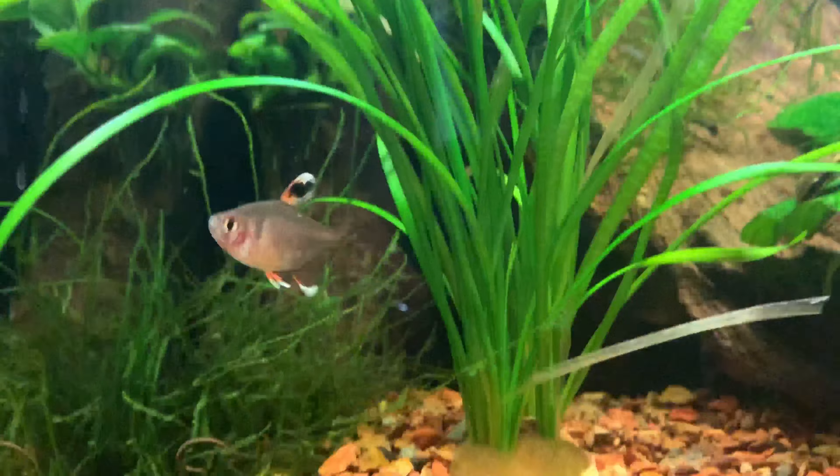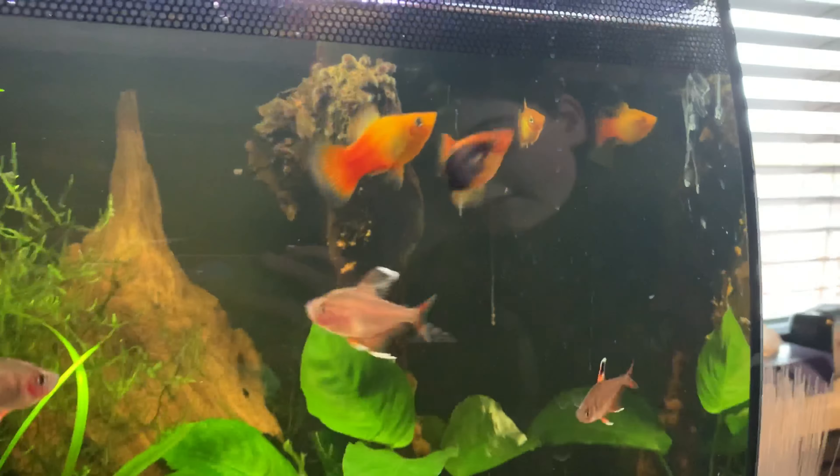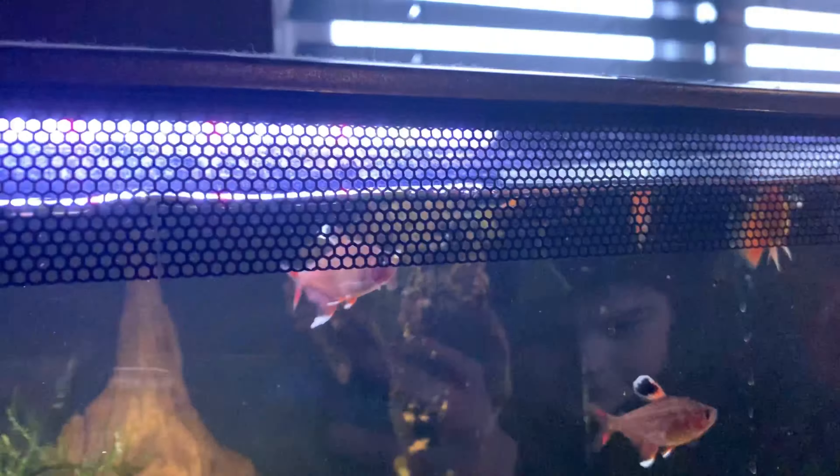There's one at the back — the babies are probably sitting at the back somewhere. One baby is massive! Let's give them a little bit of food. We will be doing more in-depth videos, so give it a like if you want to see a more in-depth look. Oh yeah, look at the babies — they're all hiding in the back!